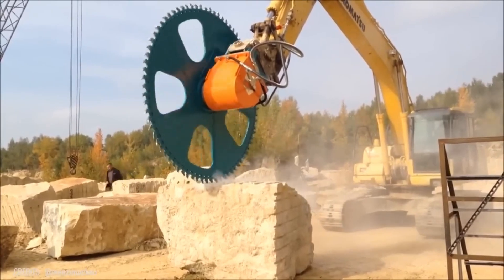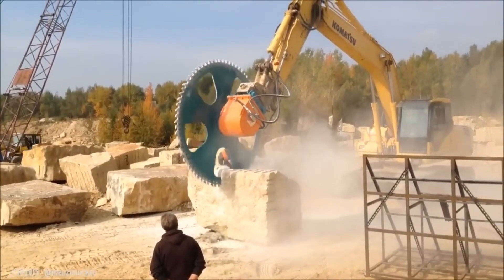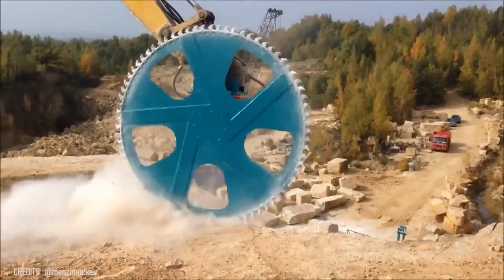Do you think modern builders can't cut large stones as perfectly as the ancient pyramid builders? Well, this Stubble-Cross PL and its big saw blade are here to prove you wrong.